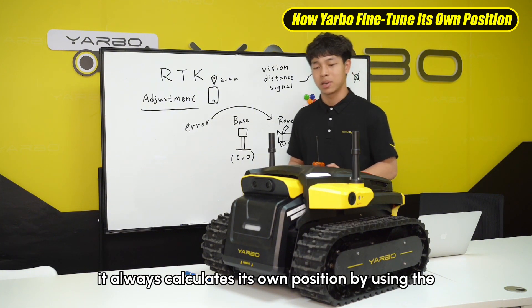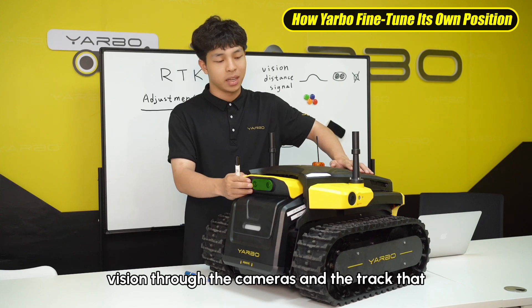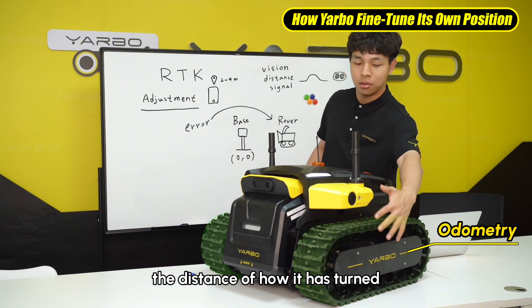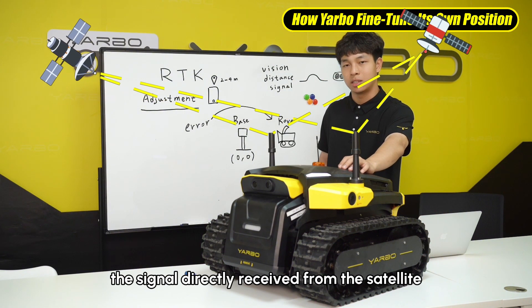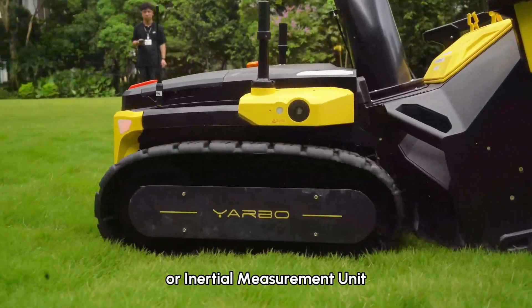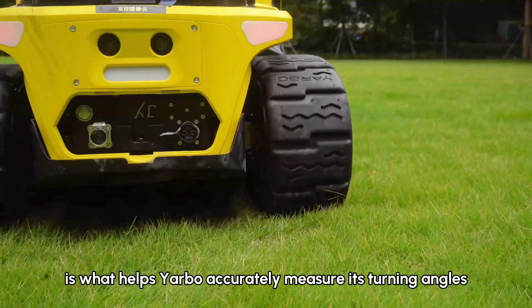For Yardbow itself, it always calculates its own position by using vision through the cameras, tracking the distance, how long it has turned, and also the signal directly from the satellite. Additionally, Yardbow features IMU technology — inertial measurement units — which helps Yardbow accurately measure its turning angles.